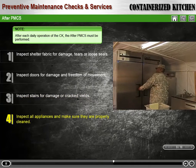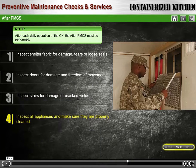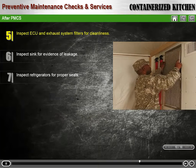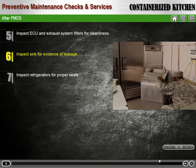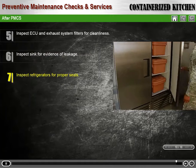Inspect all appliances and make sure they are properly cleaned. Inspect ECU and exhaust system filters for cleanliness. Inspect sink for evidence of leakage. Inspect refrigerators for proper seals.